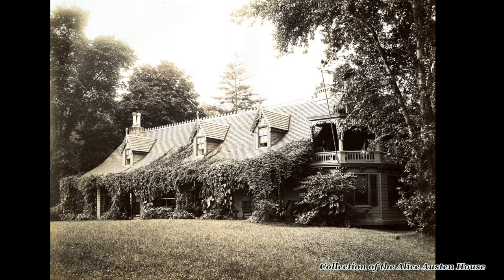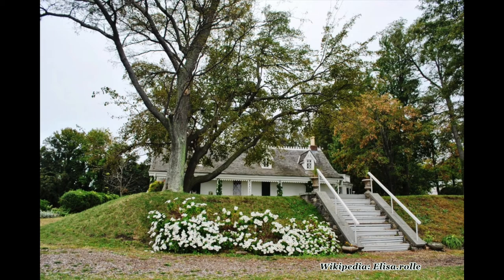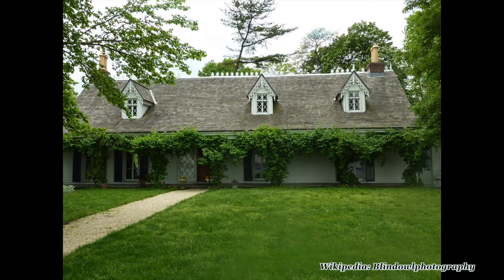Today we're at 2 Highland Boulevard, Staten Island. The Alice Austin House is a small white house that overlooks the Narrows, the body of water that connects the Hudson River and the Atlantic Ocean. The house is nestled into a green grassy hill. It looks like it's one story, but it's actually two. The dormer windows on the roof have diamond window panes and gingerbread trim, a popular accent in the 1830s.